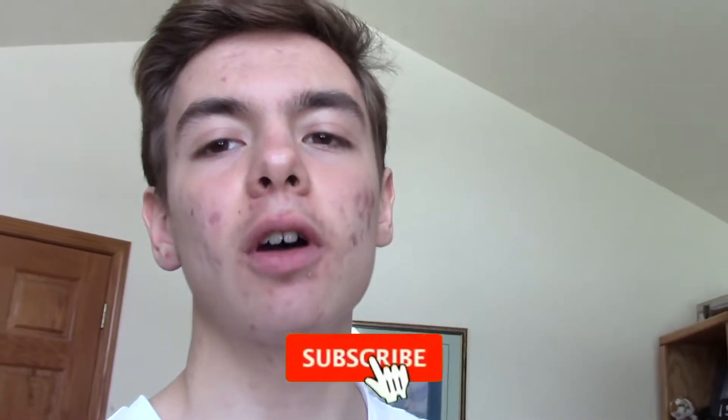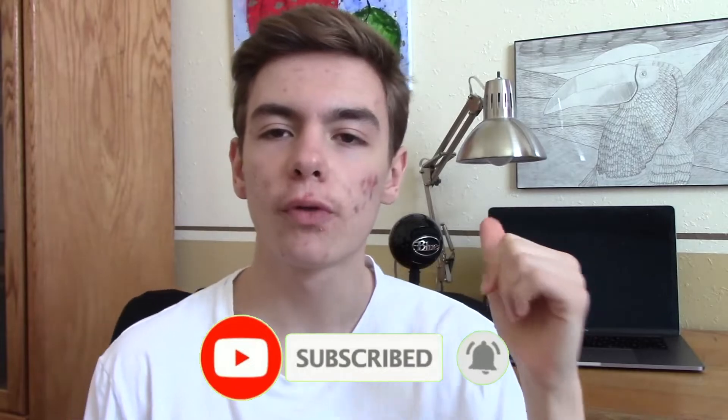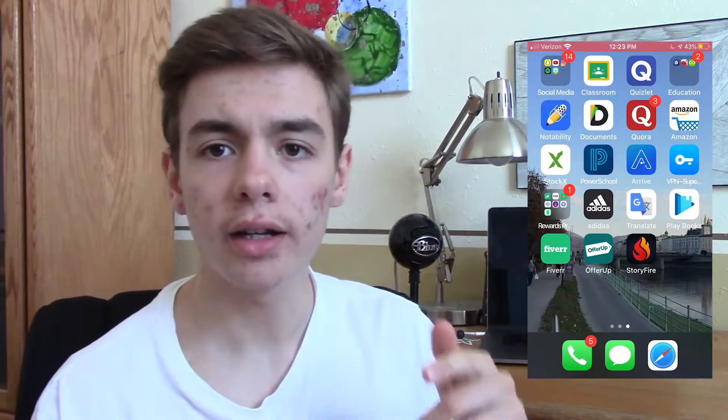Please guys, leave a like on this video, subscribe, turn on the bell, and let's get into it. Let's move on to the top ways to make money online.